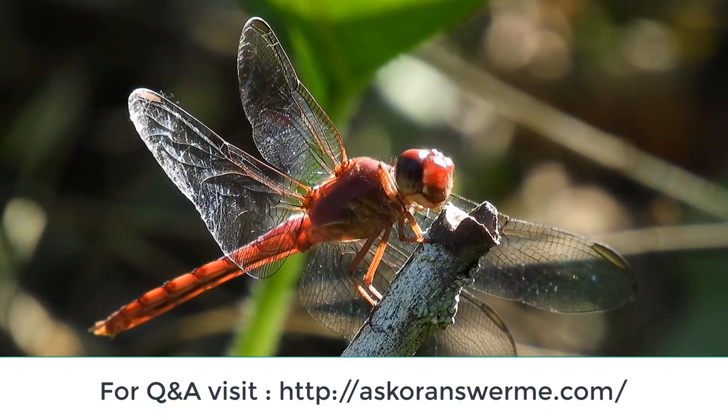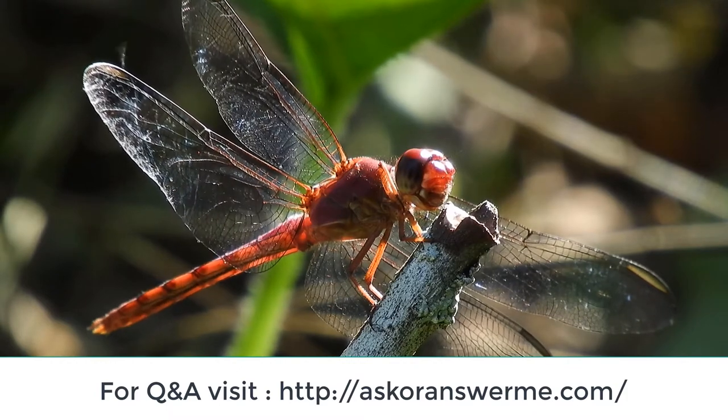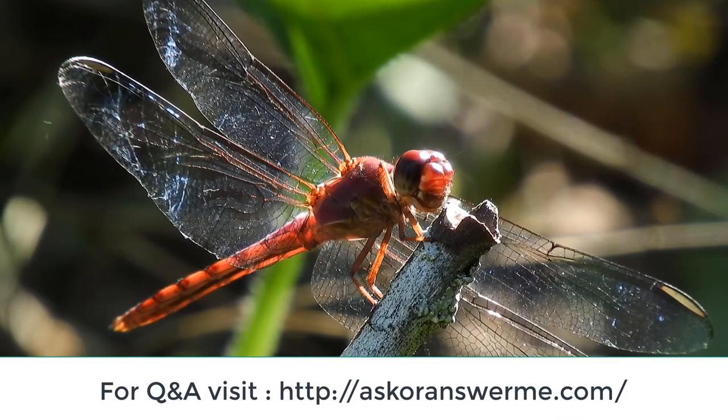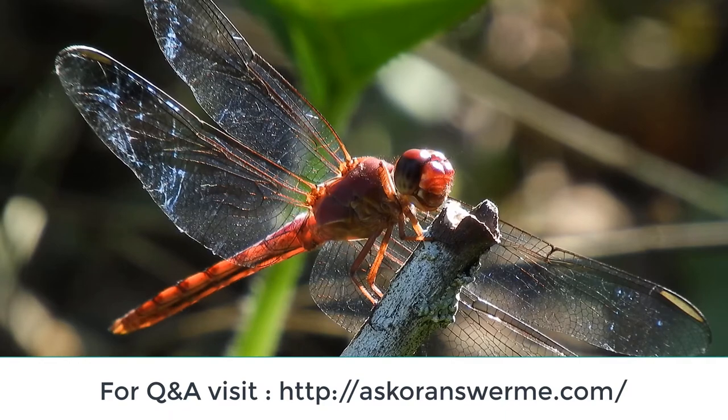A dragonfly is an insect belonging to the order Odonata. Adult dragonflies are characterized by large, multifaceted eyes, two pairs of strong, transparent wings, sometimes with colored patches, and an elongated body.